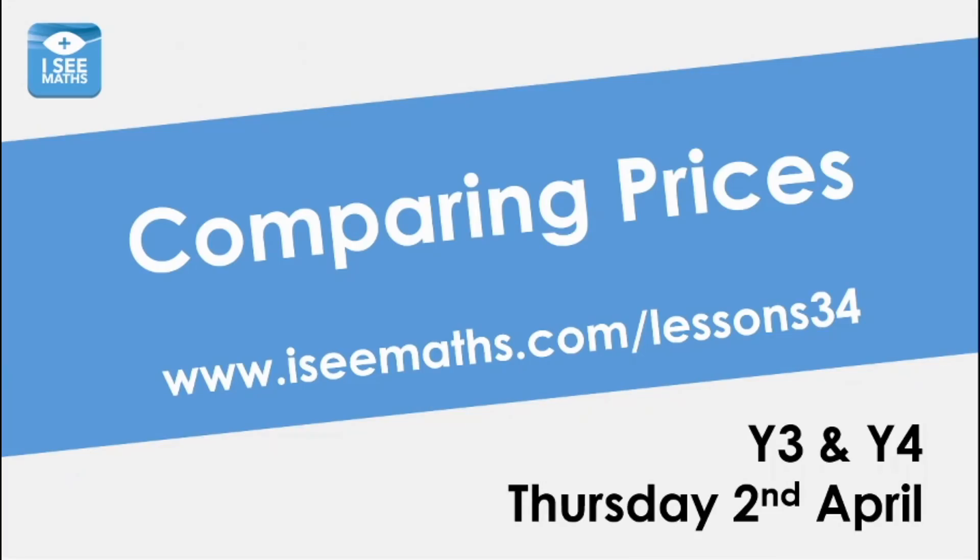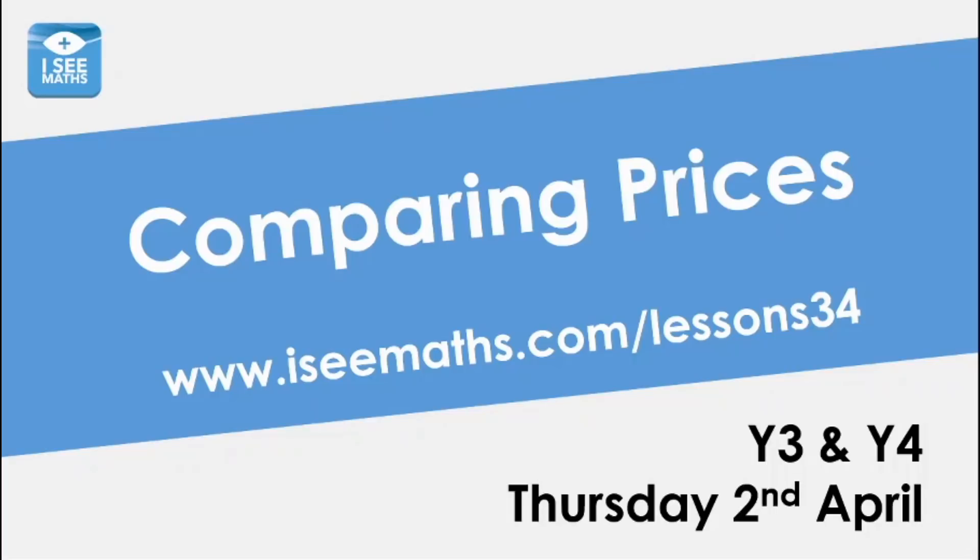There's been some absolutely stunning work with those shape puzzles. What we're going to do is see if we can combine that understanding with different kinds of questions, and see how the maths in them is actually very similar. We're going to look at questions that involve comparing prices. So, we've got a circle plus a rectangle equals 14, and a circle plus three rectangles equals 20. The difference is two more rectangles, and in total six more, so each rectangle must be worth three. And so the circles must be worth 11.